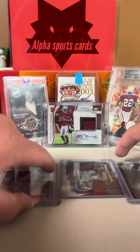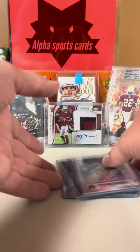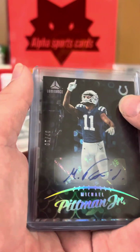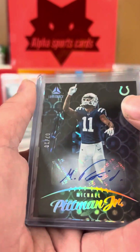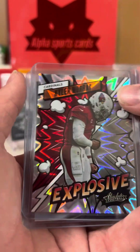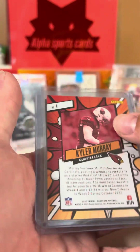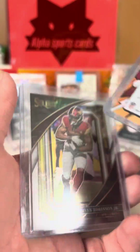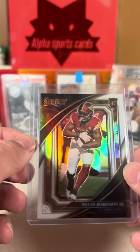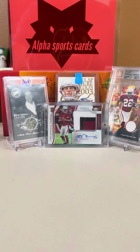Overall, great mail day. Quick recap: we got Freddy Peralta On Card — very sweet card, building the rainbow. Michael Pittman Jr. — very nice auto out of 10. Kyler Murray Explosive — very beautiful, and I really like the backs of these cards. And Brian Robinson Jr. Sweet Level Select out of 35. Overall, very good mail day. Please like and subscribe — we'll see you next time.